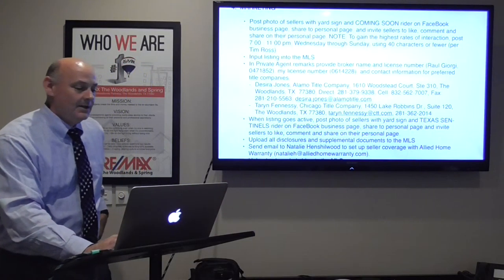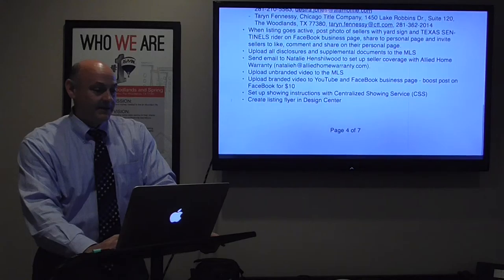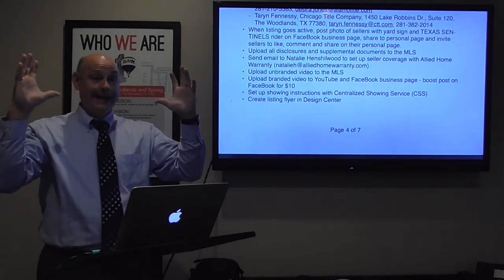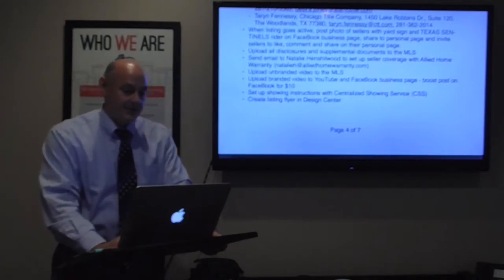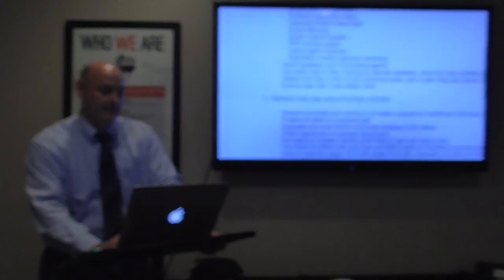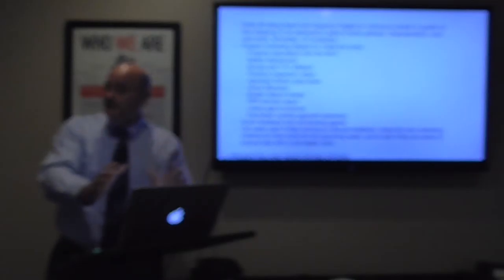When the listing goes active, I post the photo of the sellers with the yard sign and Texas Sentinels rider and go through the same social media process. I upload all disclosures and supplemental documents to the MLS, and email to set up seller coverage with Allied Home Warranty — absolutely free during the listing period, no obligation. I upload the unbranded video to the MLS, the branded video to YouTube and my Facebook business page — I boost it on Facebook for about $10 to get some initial exposure.